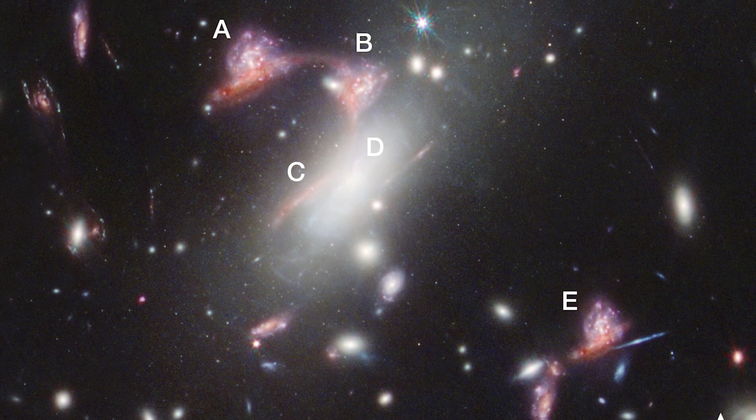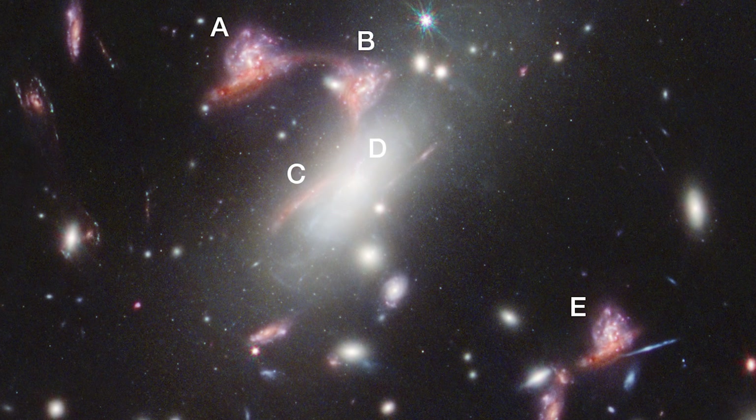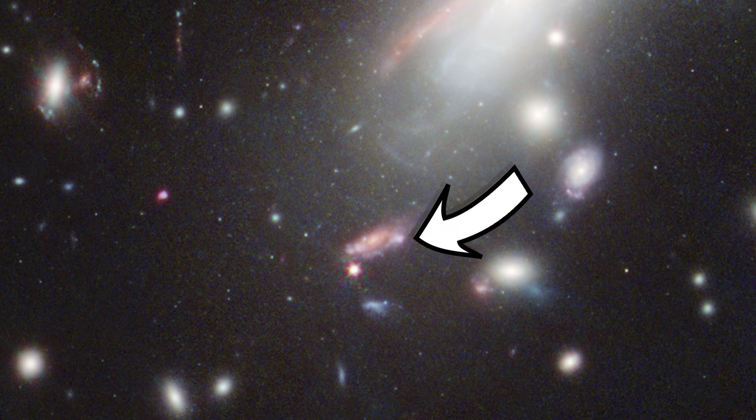A couple of the images, labelled C and D, are more distorted than the others, but A, B and E make it clear that we're looking at exactly the same galaxies in each case. The dot of the question mark is actually an unrelated galaxy in most ways, but it just happens to be in the right position from our perspective on Earth to complete this punctuation parade.